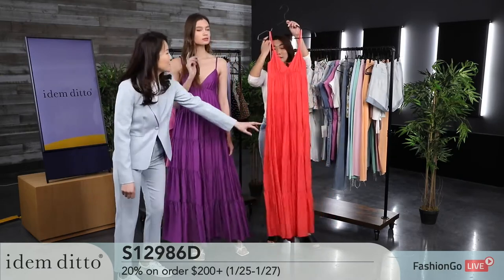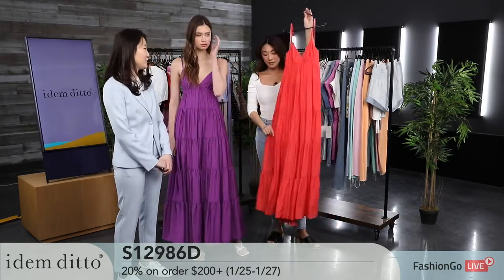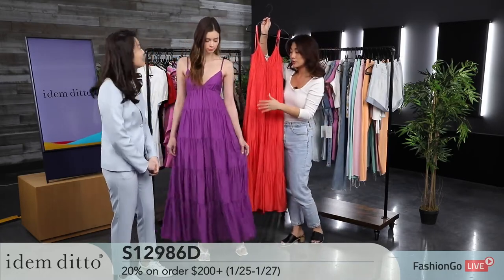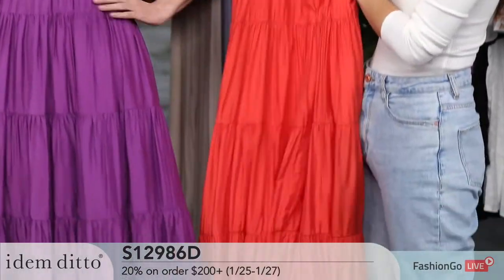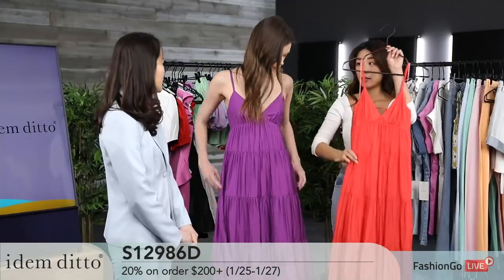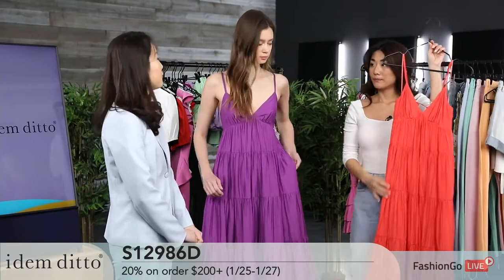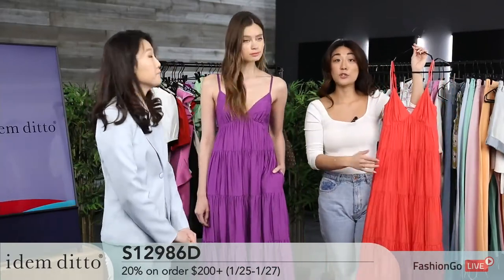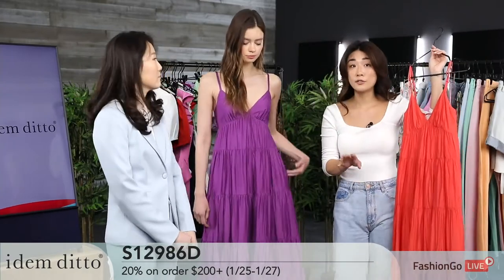Another color option is poppy red, and we also have the purple, which pops just as much. We have two color options — these are coming in mid or late February. They're not yet in stock, but you still get that 20% off on $200 or more. You've already seen so many great options, especially for spring and summer.